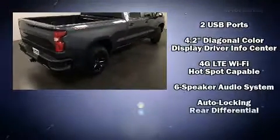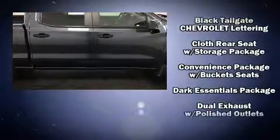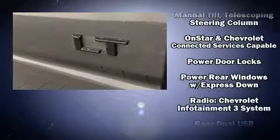Chevrolet ensures the safety and security of its passengers with equipment such as dual front impact airbags with occupant sensing airbag, front and side impact airbags, traction control, brake assist, a panic alarm, and four-wheel disc brakes with ABS.